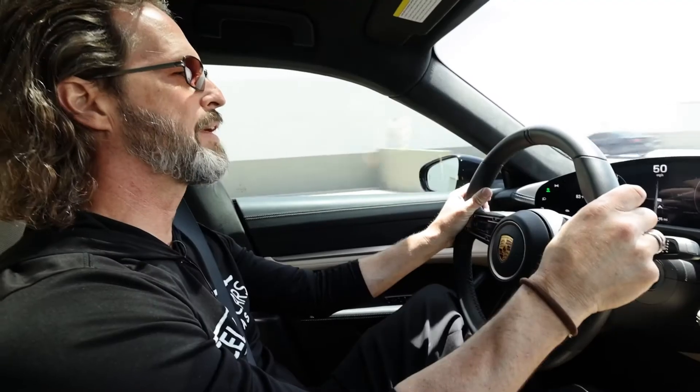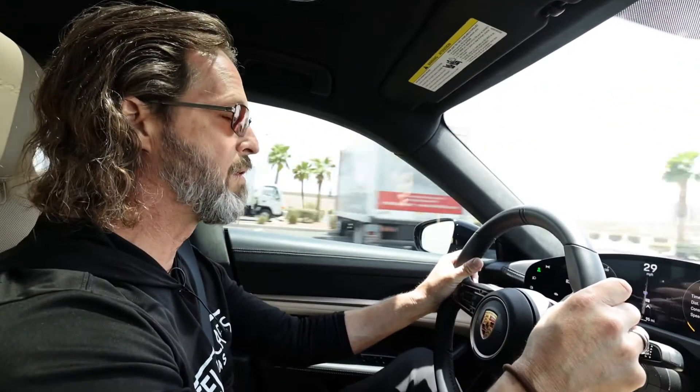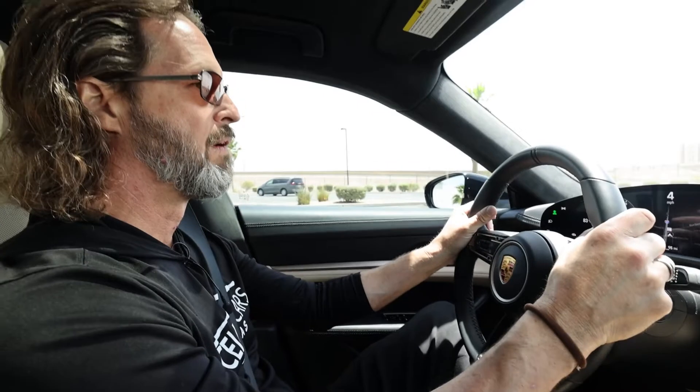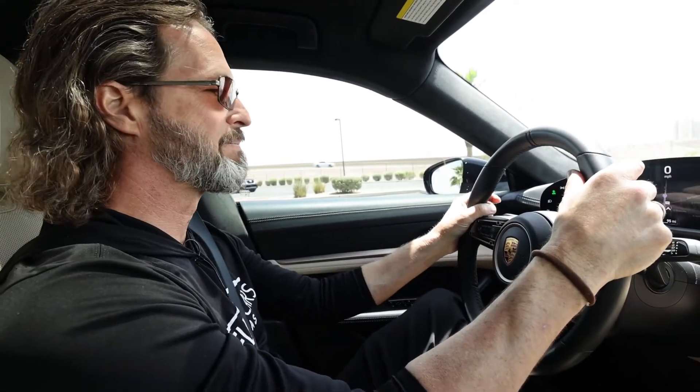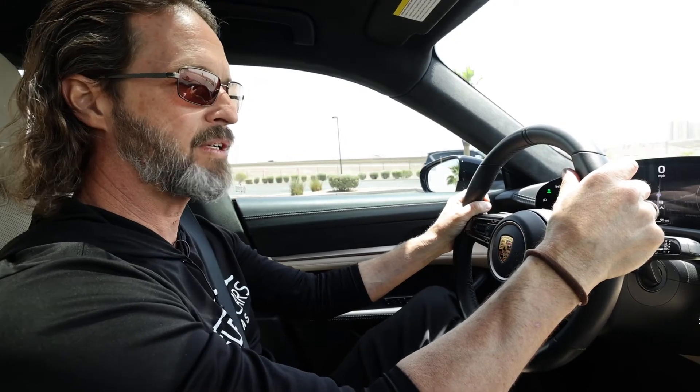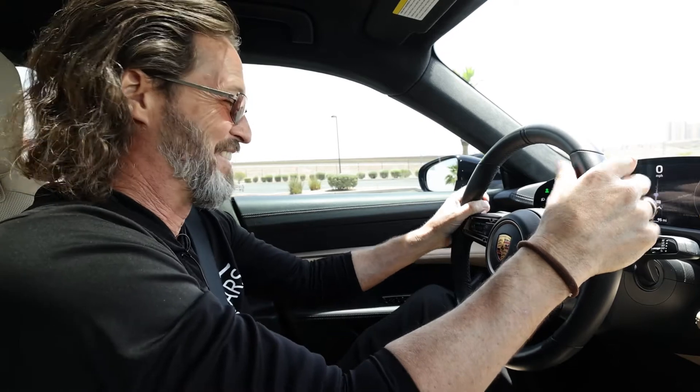Doing 50 miles an hour. I'm going to hit the brakes pretty good. Three, two, and one. Whoa. That was kind of normal braking. We just looked at all those brakes. This is about as — wow, this car, I don't even know what to say.